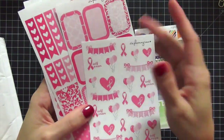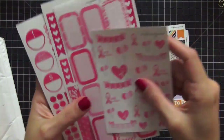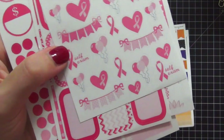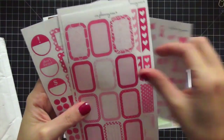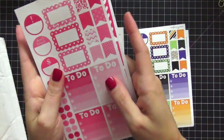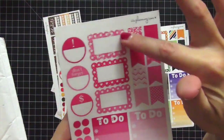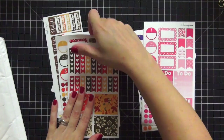October is breast cancer awareness month, so I got the pink breast cancer set — love this one as well. I love her little decorative sheet, then she has the half boxes, the full boxes, the checklist, and here are those gorgeous scallop boxes again with the pattern. Love it.